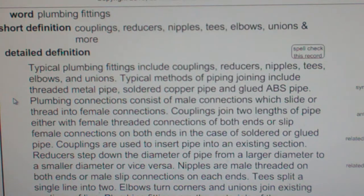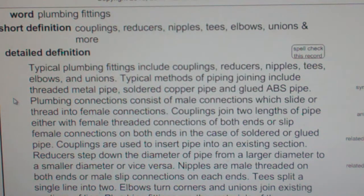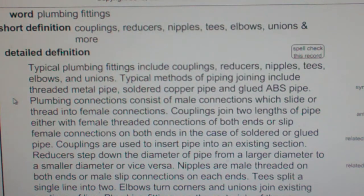Plumbing connections consist of male connections which slide into or thread into female connections. Couplings join two links of pipe, either with female threaded connections on both ends or slip female connections on both ends in the case of soldered or glued pipe. Couplings are used to insert pipe into an existing section.